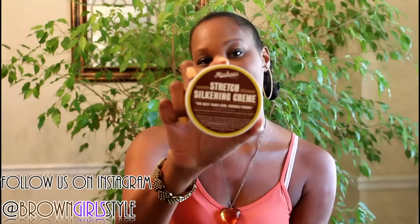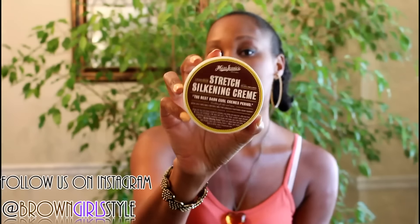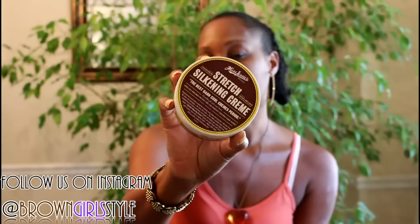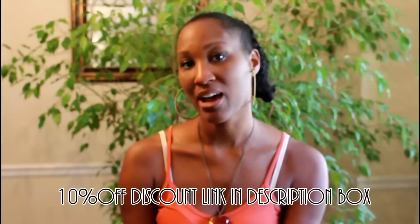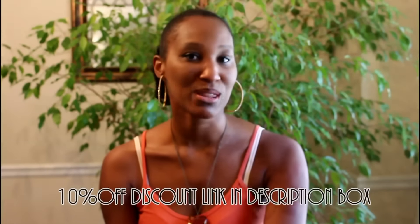And for your sneak peek, the brand that is going to be taking over the August Curl Kit box, with over $75 worth of products, is Miss Jessie's. And this is a sneak peek of one of the items that will be available in the August Curl Kit box — this is the Stretch Silkening Cream from Miss Jessie's Natural Hair product line. To get your Curl Kit box for 10% off or anything on the Curl Kit site, just use the link that I have located in the description bar below, and go ahead and make sure you secure your Curl Kit box for the month of August.